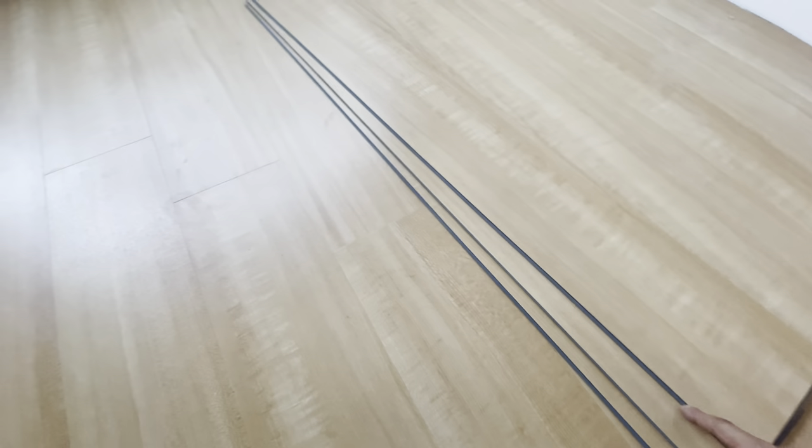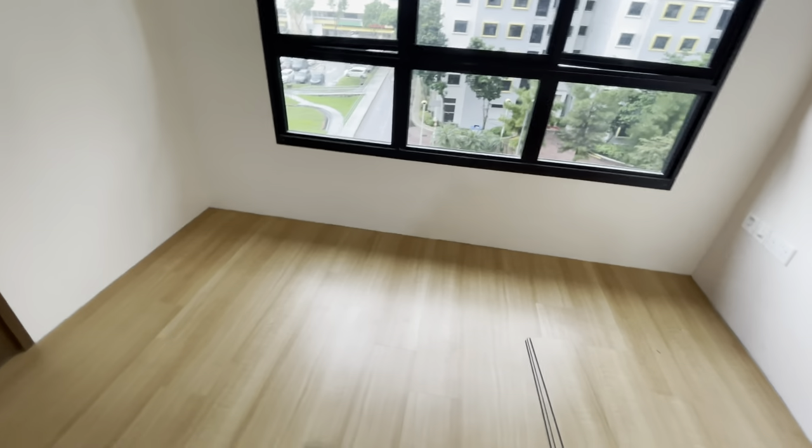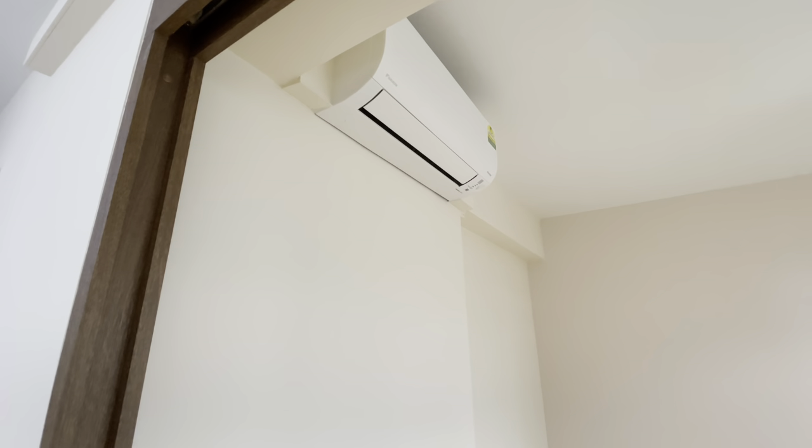Basically on the corners, they have interlocking ledges, so they sort of interlock with each other — and that's the effect that you get. Other than that, we've got our air conditioning installed.